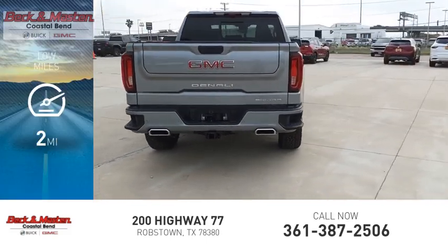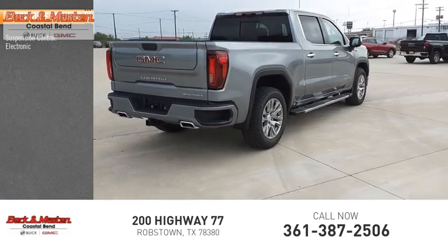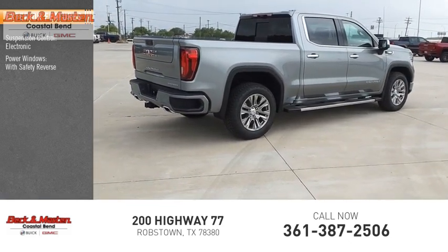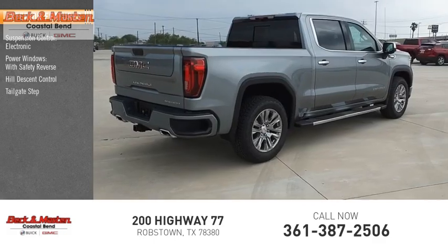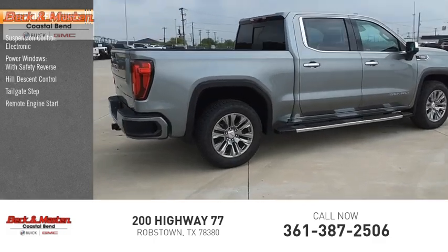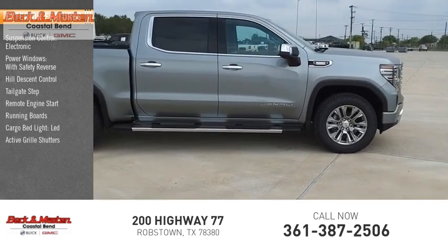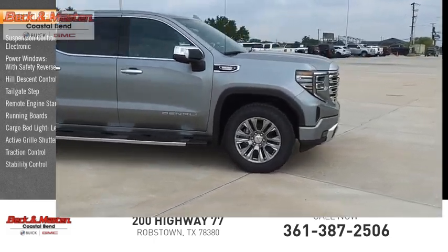Here are some of this vehicle's great options: suspension control, electronic power windows with safety reverse, hill descent control, tailgate step, remote engine start, running boards, cargo bed light, LED active grille shutters, traction control, and stability control.